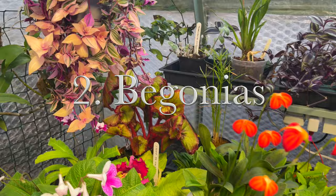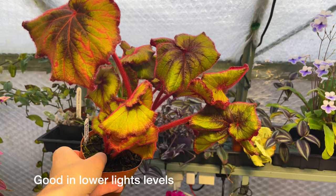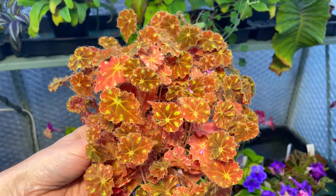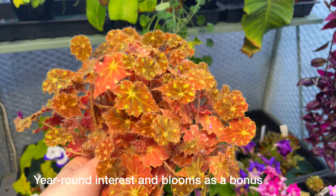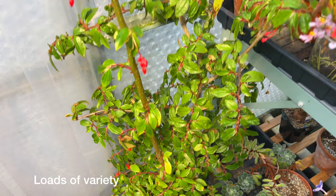Number two: Begonias. Begonias are well-established houseplants going back to Victorian times. This is Begonia 'Curly Fire Flush' - an absolutely beautiful plant. Begonias are so popular as houseplants, number one because they can tolerate lower light levels, which is always an issue in UK houses. Also because of the year-round interest - for many houseplants you only get blooms at certain times, but with begonias you've got the wondrous foliage as well as the blooms. They also come in various sizes. We've got the much bigger Begonia fuchsioides over here, which is losing most of its blooms now as temperatures drop.